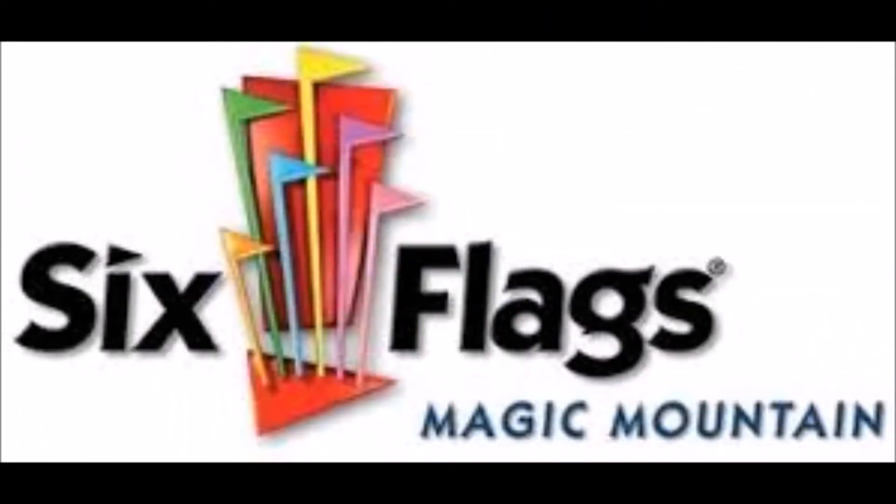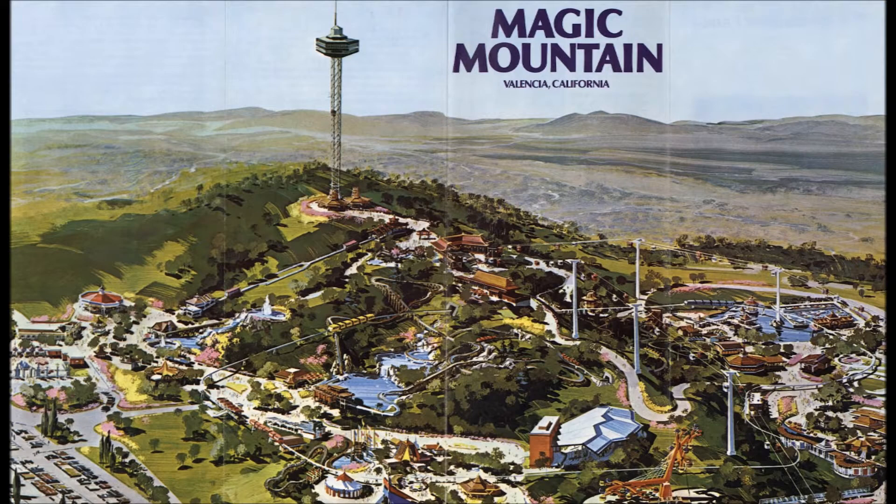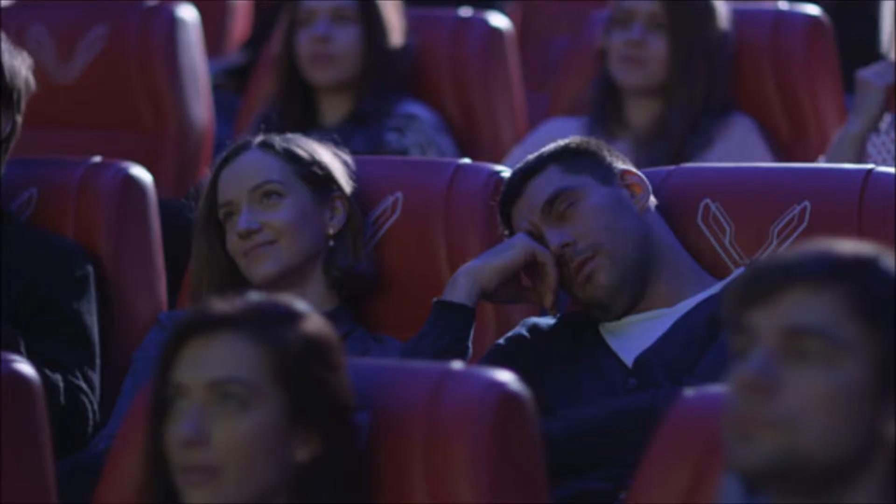So today we're going to be covering all the rides that are still here today from the 1980s. Before we start, if you want to know more about the 1970s of the park or the ride's history, you can find those videos on my channel. So the first ride we're going to cover today is kind of a dud.